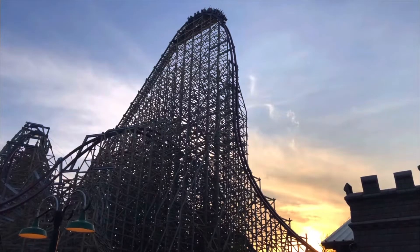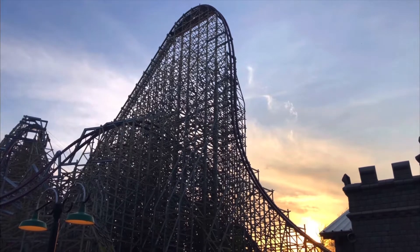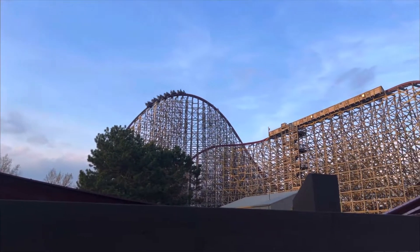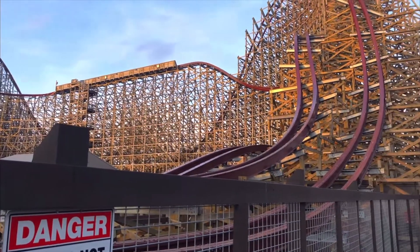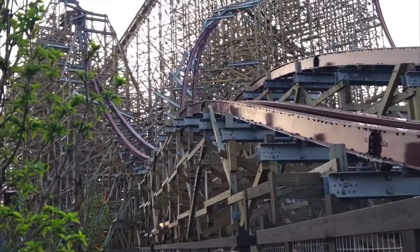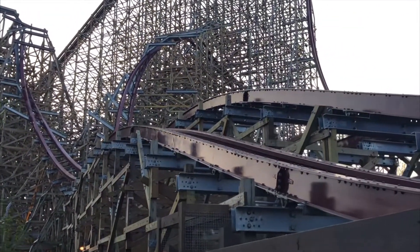You plunge down the 205-foot drop, go into a small bunny hill, and then up into an enormous camelback hill. This thing is huge — it almost reminds me of a B&M hyper, almost like Gatekeeper's huge airtime hill, even though that does nothing. But this is crazy; it's a lot of sustained airtime ejector.